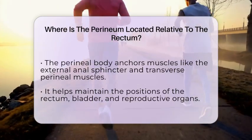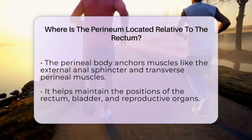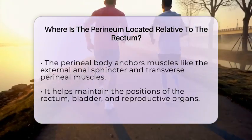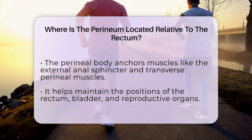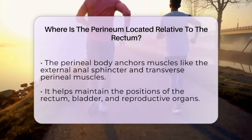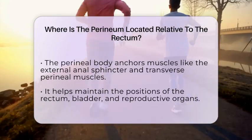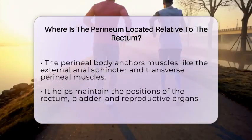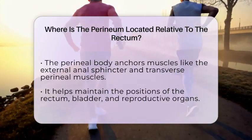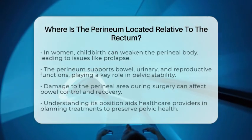The perineum plays a crucial role in supporting the lower bowel, urinary, and reproductive organs. In women, childbirth can sometimes weaken the perineal body, which may lead to issues like rectal prolapse or other pelvic organ prolapses affecting bowel health. Understanding this relationship is important in colorectal health because surgeries involving the rectum or anus often consider the perineal structures to preserve function. Damage to the perineal muscles or support structures can impact bowel control and recovery after surgery.